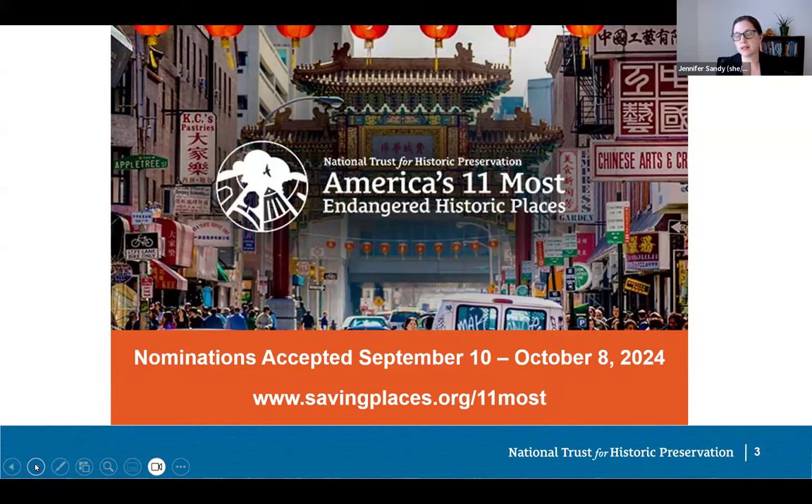As part of the National Trust's continued commitment to telling the full American story, we particularly invite nominations for historic places that highlight unique or overlooked aspects of American history. We welcome nominations of historic places important to communities historically underrepresented within preservation, including places associated with women, immigrants, Asian Americans, Black Americans, Latin Americans, Native Americans, Native Hawaiians, Pacific Islanders, and LGBTQ+ communities. We also invite nominations for places facing threats from climate change. Visit savingplaces.org/11most for the nomination form.